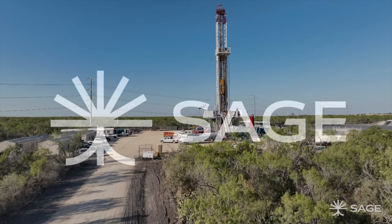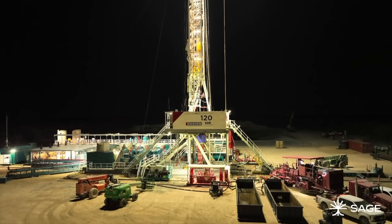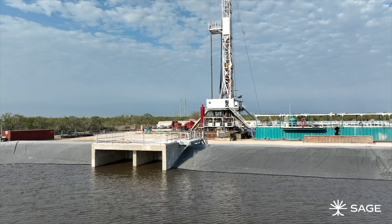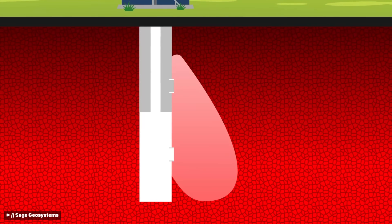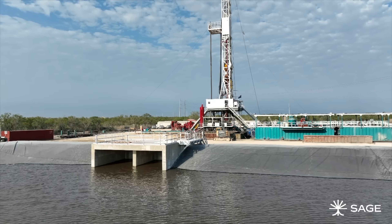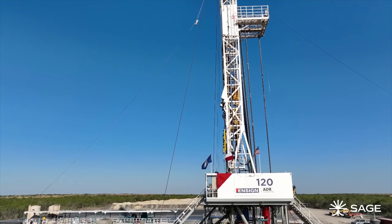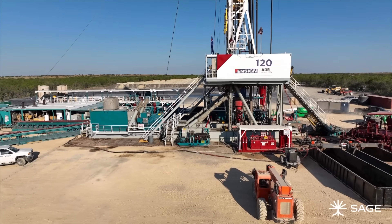Until now. We spoke with a startup called Sage Geosystems, which literally cracked the code. In short, they're not just looking for heat — they're unlocking the power of pressure. They call it pressure geothermal. Their approach is so effective because they aren't a geothermal company that learned how to drill. They're drilling experts from the oil and gas industry who are revolutionizing geothermal — kind of the other way around.